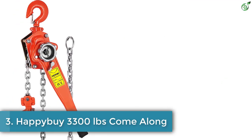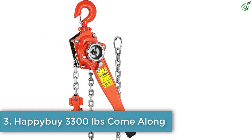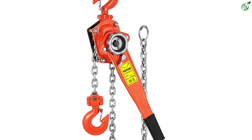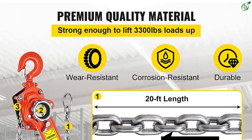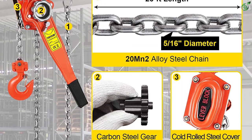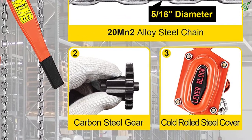Number 3: Happy Buy 3,300 lbs Come Along. Durability is a must when you look for a strong come along puller. One such durable material that proves to be the best for construction sites and other heavy duty work is the Happy Buy Manual Lever Chain Hoist. Manufactured with solid carbon steel, it provides excellent resistance to impact and oxidation. It has been specially designed for long-term use.